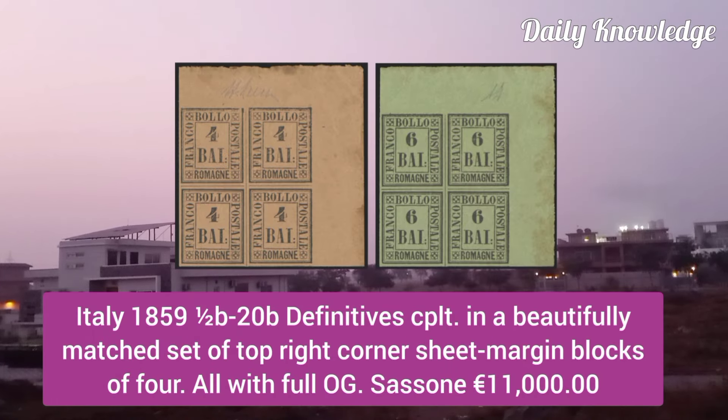Italy 1859, 1L to 2P, 220B Definitives, complete in a beautifully made set of top right corner sheet margins, block of 4.